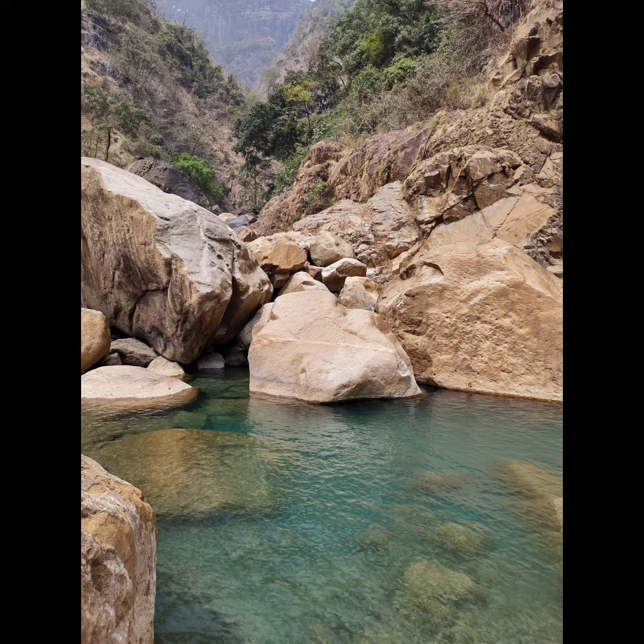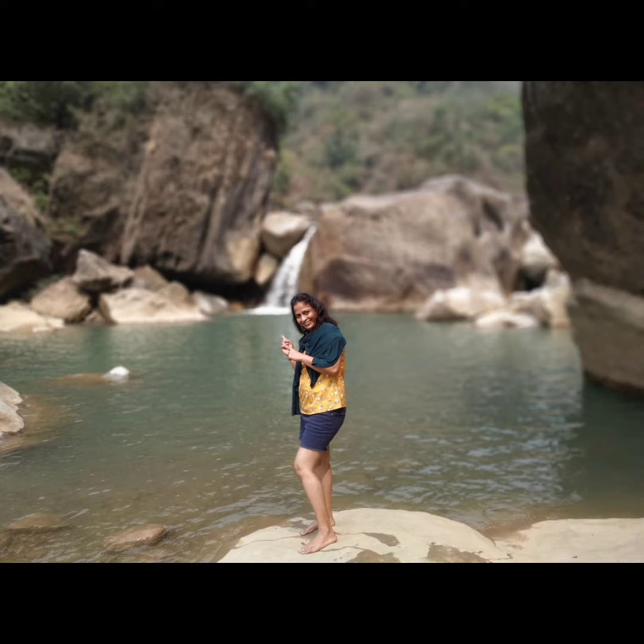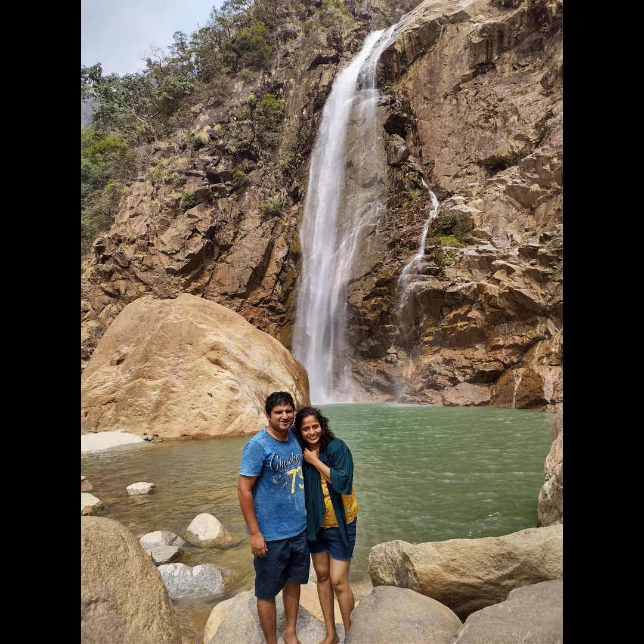The tiredness of the trek is completely gone once you immerse yourself in this water. Rainbow Falls is a must-visit location for all nature lovers and trekkers. Do include this in your itinerary if you visit Meghalaya. Thank you.